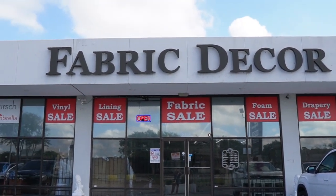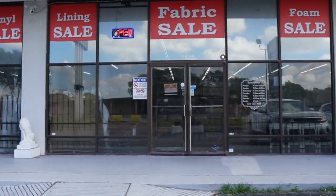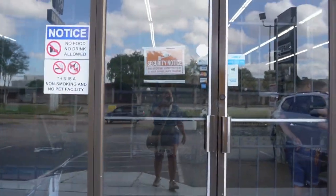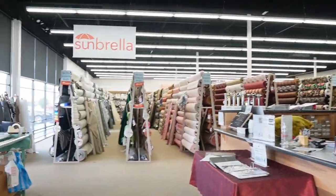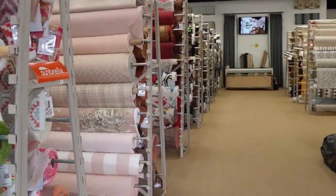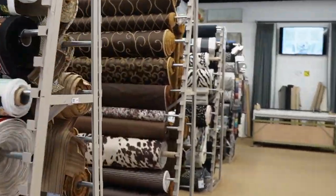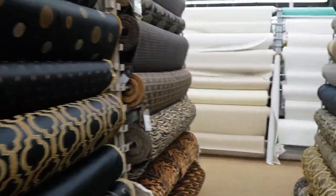Okay guys, so this is one of my favorite stores to go to for fabric and vinyl here in Houston, Texas, where I live. They have got a great selection. I'm going to walk you through just a little bit. There was some music playing in the background in the store that I cannot have on my YouTube video or I'll get hit with copyright, so we're going to be walking around in silence. I started in the vinyl section just because that's what most of us sew with.